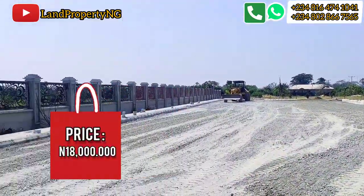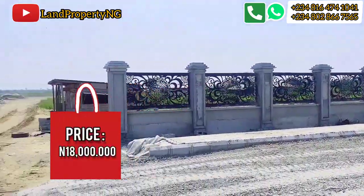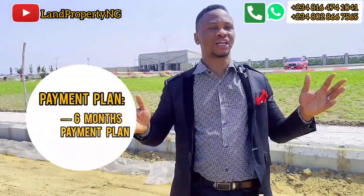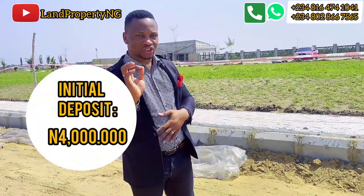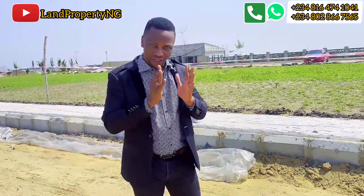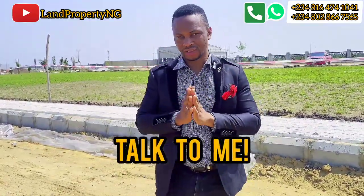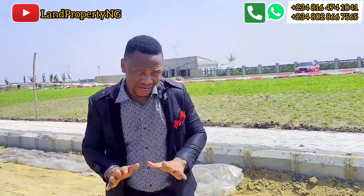You can actually get a plot of land here in Amen Estate Phase 3 in Ibeju-Lekki for 18 million naira. The good part is we have payment plans available — outright payment, six months, and also 12 months. Another good news is that with just a four million naira initial deposit, you are good to go. Even if you don't have the full amount now, talk to me and let's see how we can work things out. This is dry land and we've already done allocations — if you pay now, you get instant allocation.